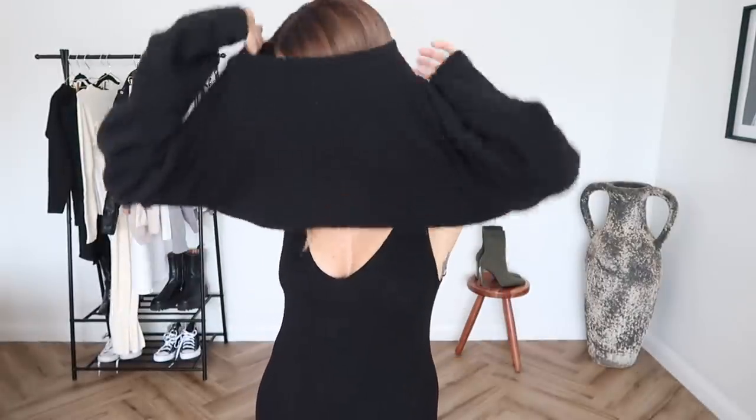Something else we can do as we go into autumn is throw a little crop knit over this. I like a crop knit because it hits at the right point on my body. If you don't have a crop jumper you can also belt your waist and tuck a regular jumper in and that works really beautifully too.